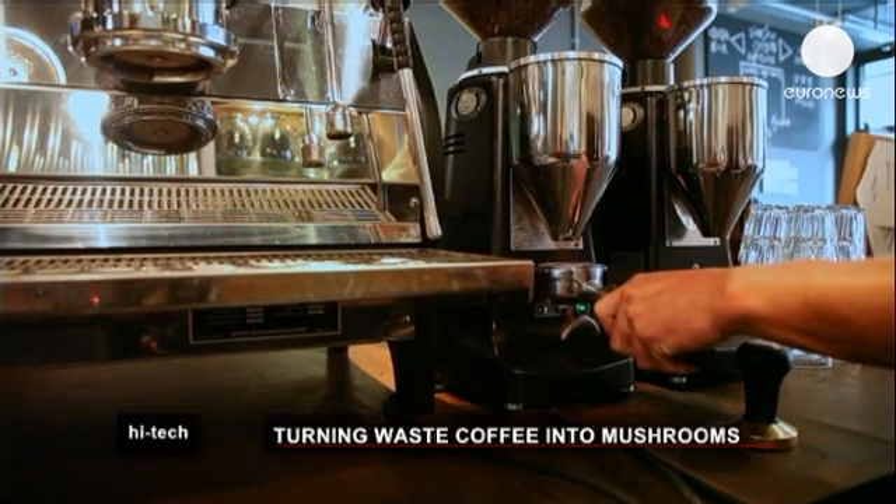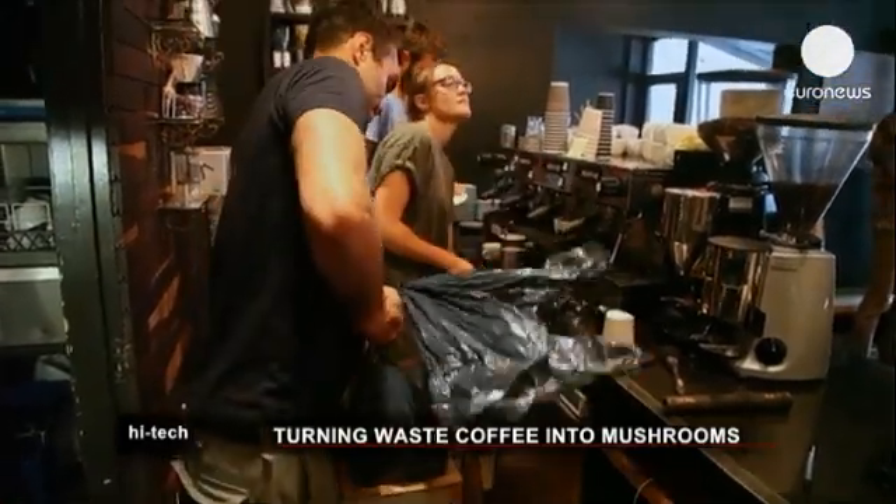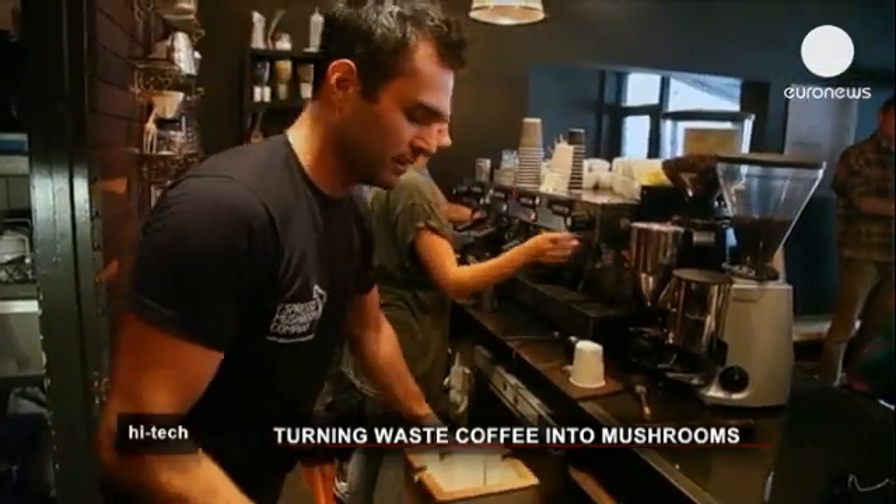It's a regular weekday morning in the English seaside town of Brighton, and at Small Batch Coffee, the espressos are flowing thick and fast. The bins, however, are already groaning under the weight of used coffee grounds.